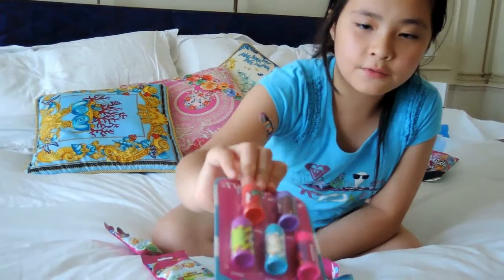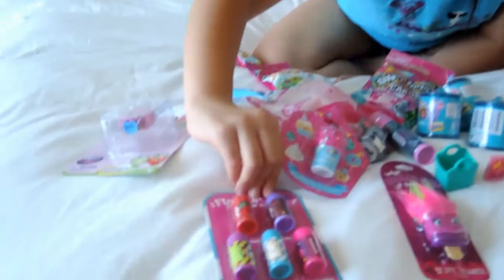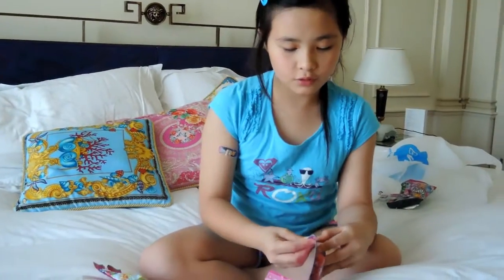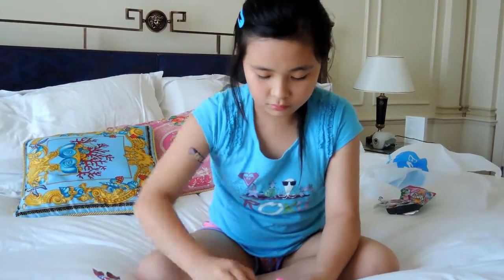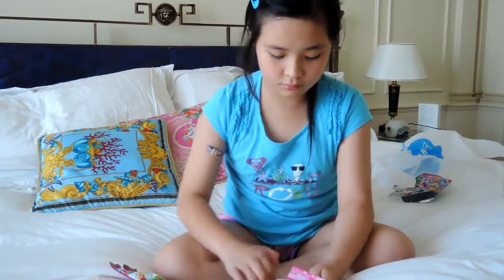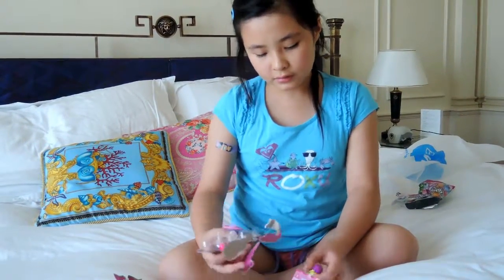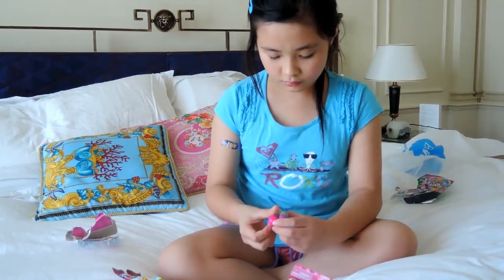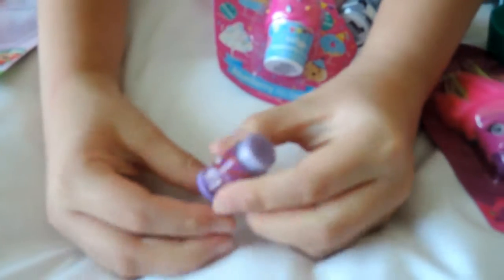Now we're going to open something - the Smiggle mini lip balms. They're 5-in-1 lip balm - quite like a chapstick. Cool, we get strawberry flavour, chocolate flavour, bubblegum, vanilla, and grape. Hope they smell good! First we're going to start off with maybe the chocolate, because I love chocolate most times. Let's smell.